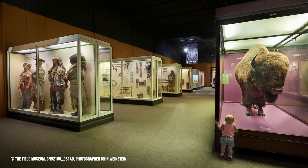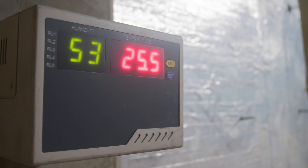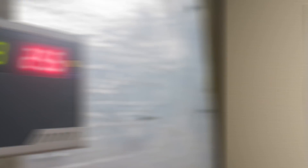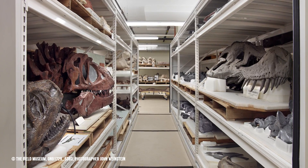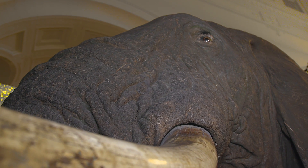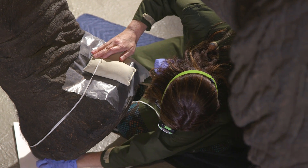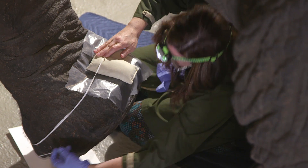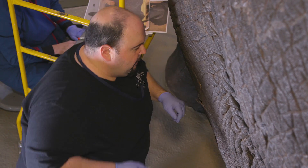Today, museums employ a variety of strategies to preserve their specimens and artifacts, from controlling environmental factors like light, temperature, and humidity, to pest management, special storage, and rotating objects out of displays. But the Akeley elephants provide a different challenge, since they've been on continuous display for over a century, and a hundred years of exposure to light and the elements can take a toll. So the Field Museum recently hired a team of conservators to assess the Akeley elephants, and we got the chance to talk to some of them about why they think it's so important to conserve artifacts like these for future generations.